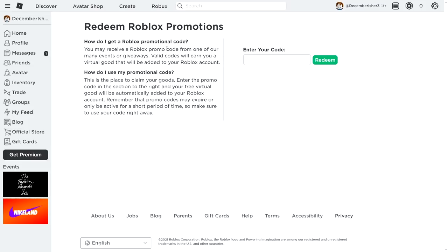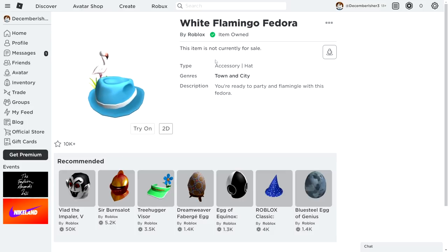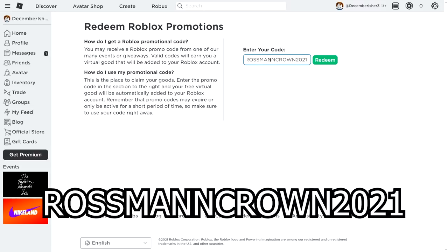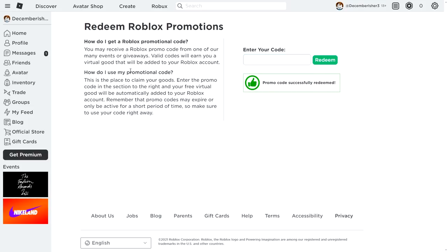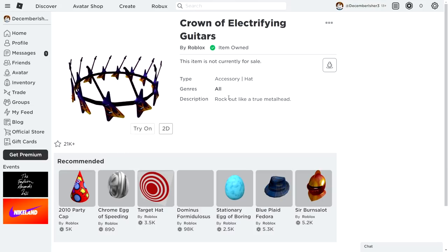Now go to the Roblox promo code redemption site — linked in the description. The first code is MERCADOLI BREEDORA2021, which gives you the White Flamingo Fedora. Next, redeem ROSMANCROWN2021 for the Crown of Electrifying Guitars — a free crown accessory. Both codes will show 'promo code successfully redeemed' upon entering them.